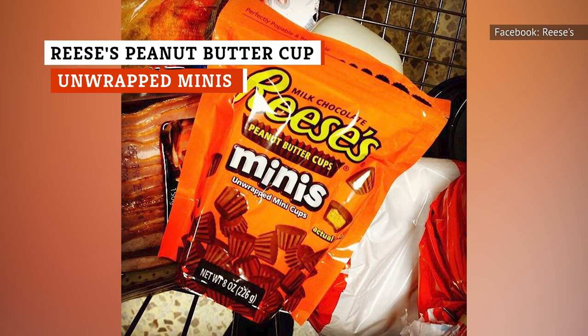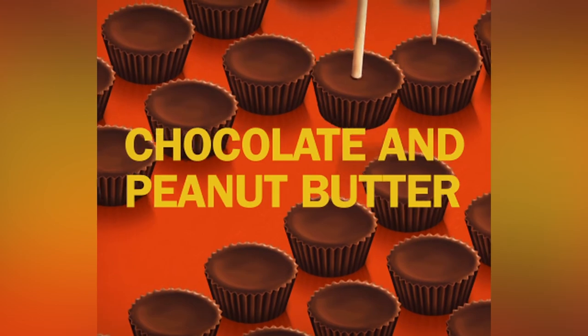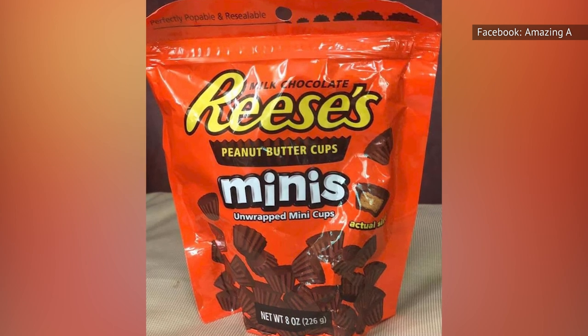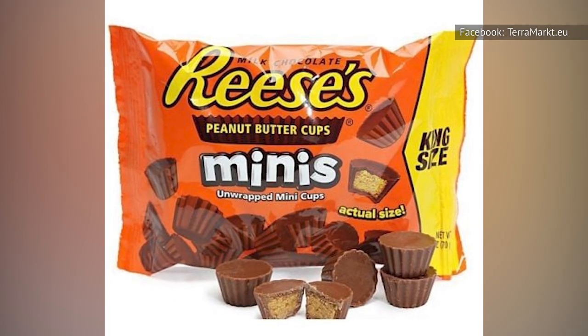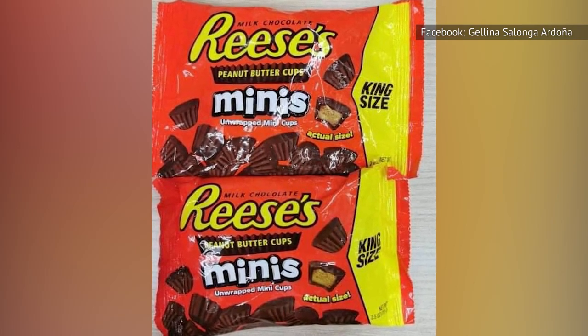Reese's Peanut Butter Cup Unwrapped Minis are one of the best iterations of the Reese's Cup. These are teeny tiny little peanut butter cups that you'll probably find yourself eating by the handful. They have a nice balance of peanut butter filling and milk chocolate in this format, where neither flavor overwhelms the other. These don't have the same satisfying snap as the Thins, but if you freeze Reese's Minis, you get another delightfully toothsome snack.